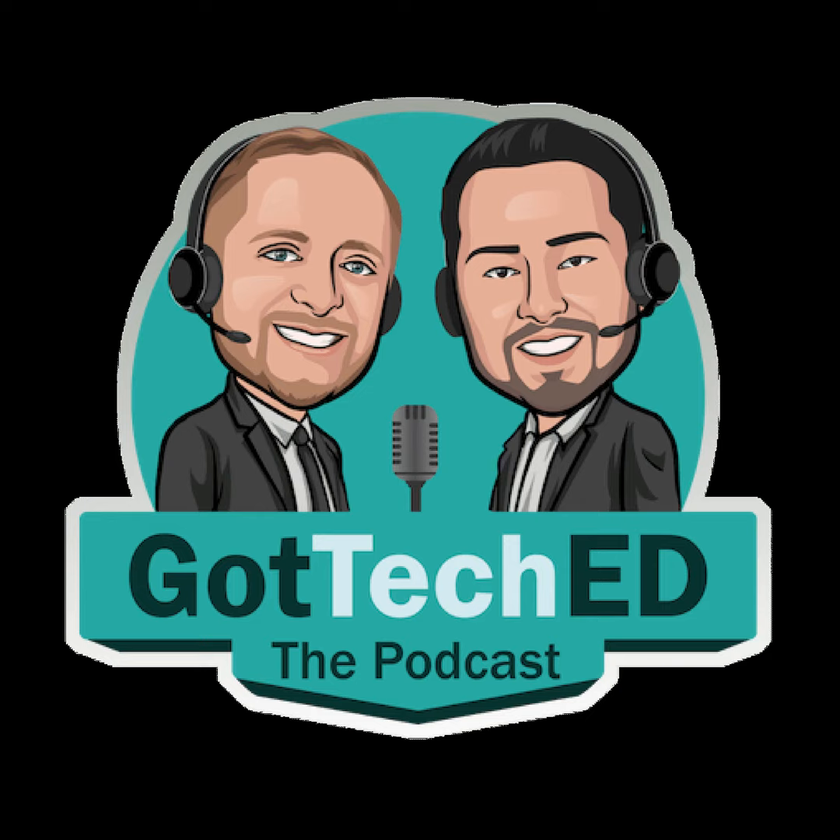You can follow Got Teched outside the podcast at gotteched.com or on Twitter at @wegotteched.